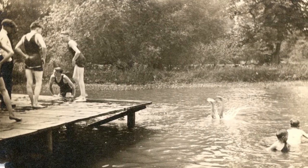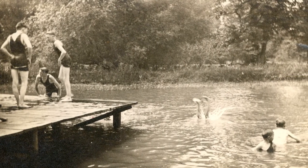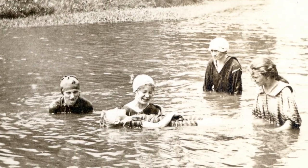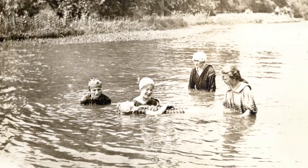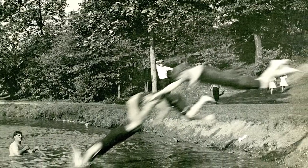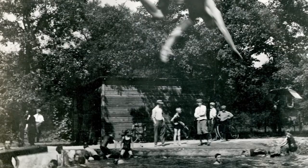The earliest swimmers in Tyler Creek were truly adventurous, splashing in the open water, dodging rocks, branches, and the occasional snapping turtle. The creek was dammed in 1908 to create a better swimming hole, and a sandy beach was even added.